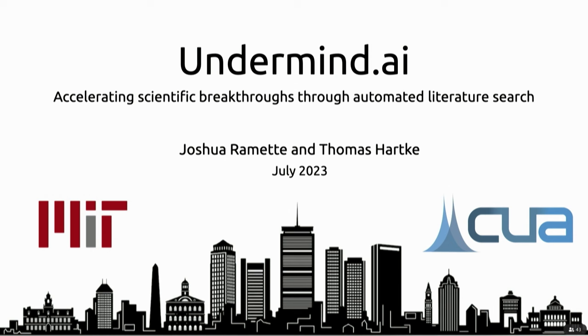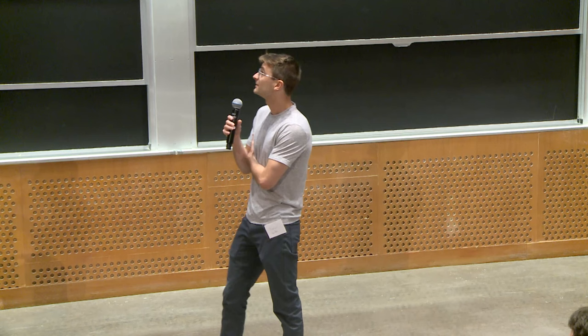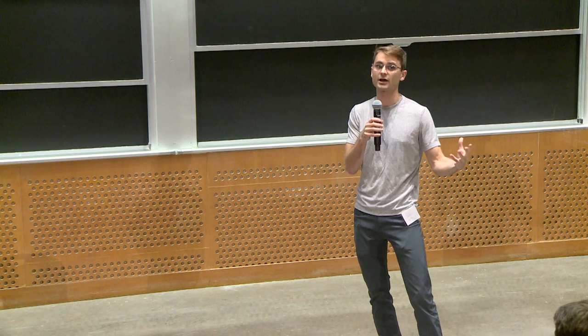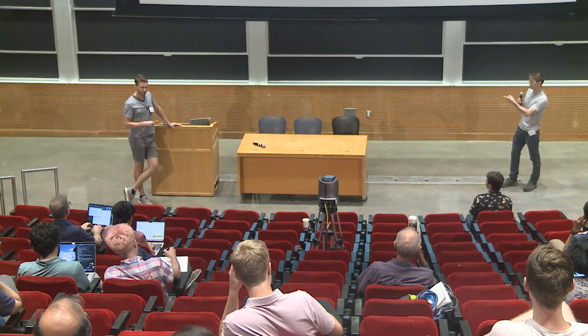We wanted to see if we could build something that would be a concrete, valuable tool for the research community to actually accelerate how quickly we can generate scientific breakthroughs — specifically by automating a careful and thorough literature search through the entire database of Archive. Not just one-off question answering, but carefully reading through all of Archive. We're going to tell you about that tool here today, and we have it up on our website.